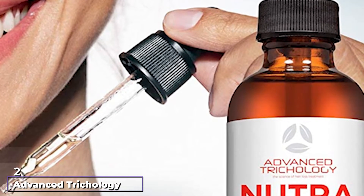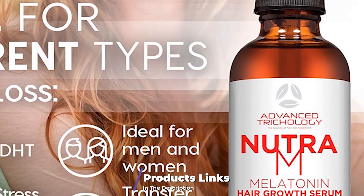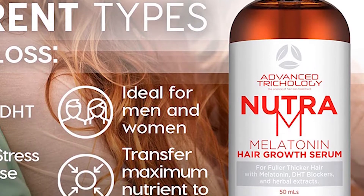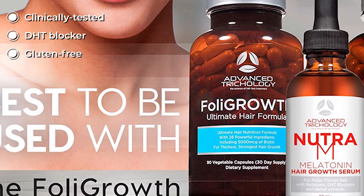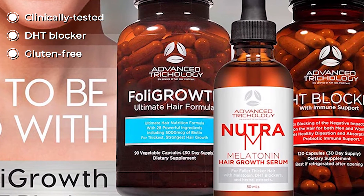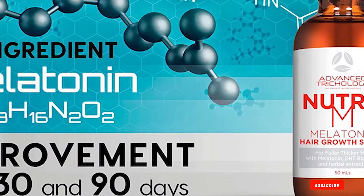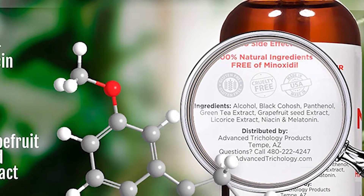At number two, we have Advanced Trichology Nutra and Melatonin Hair Growth Serum. This serum is clinically tested and regrows lost hair caused by stress, DHT, or inflammation. It is unscented and has a proprietary blend that helps your hair grow faster while reducing scalp inflammation. Its formula contains herbal ingredients like green tea and liquorice to increase blood circulation and stimulate growth. It also has black cohosh that slows down hair thinning, while grapefruit seed extracts hydrate and enhance shine. Niacin and melatonin in the serum also thicken your hair and boost hair growth.